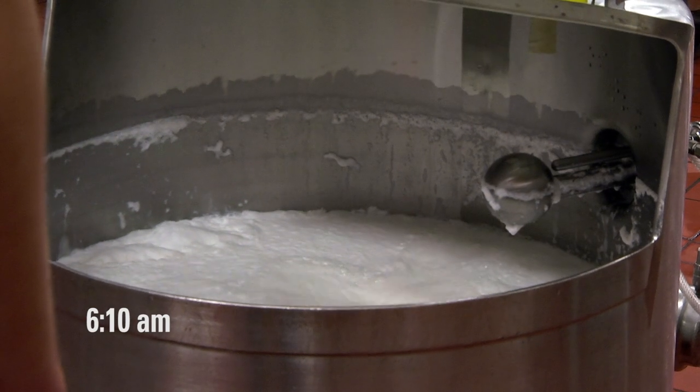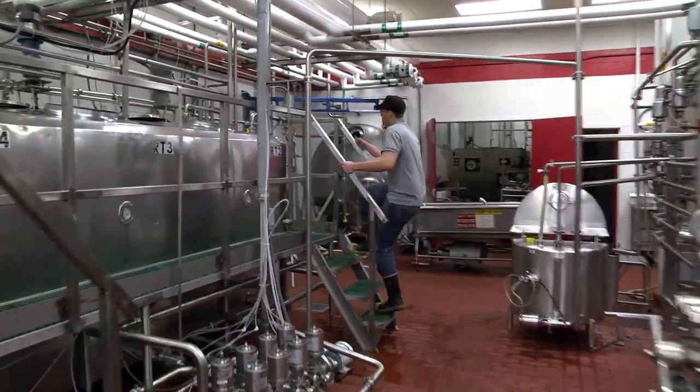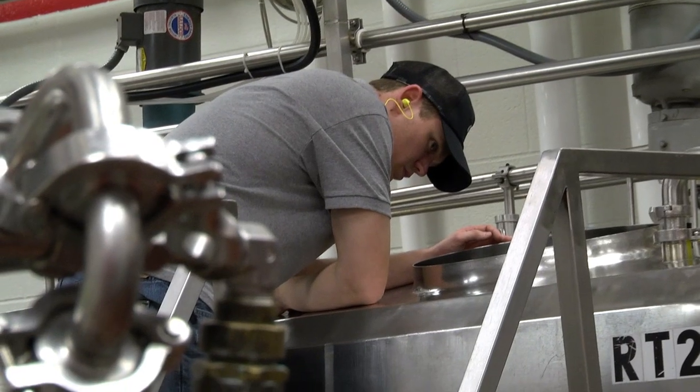Multiple tanks are now simultaneously filling with different milk products. Tyler must watch the level in each tank so he gets the right quantity for each batch.